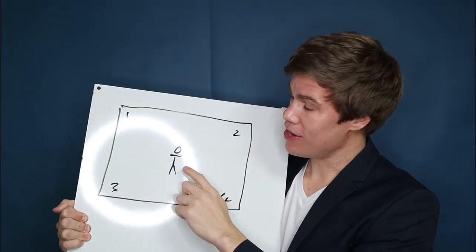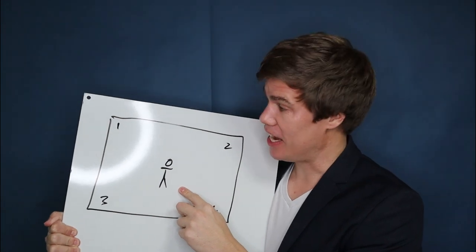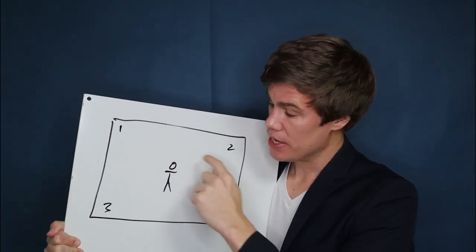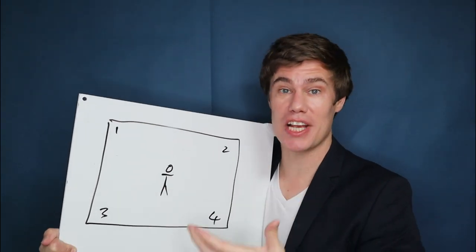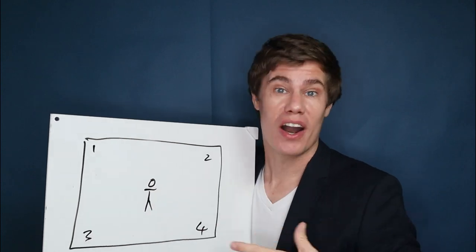In your classroom, one of the students is blindfolded and standing in the middle of the class. The other students have to go and stand in one of the four corners. The blindfolded student shouts out a number, and all the students in that corner are out.